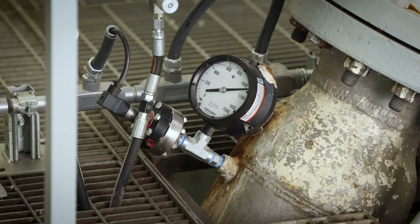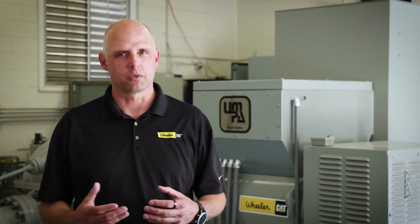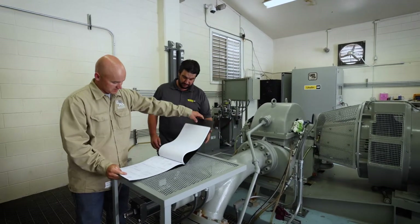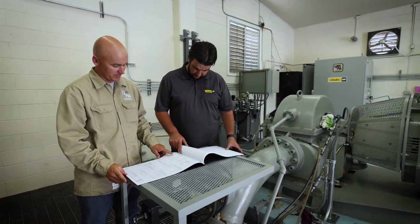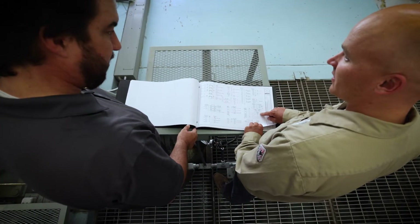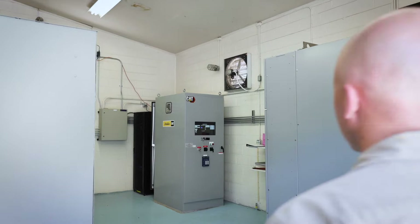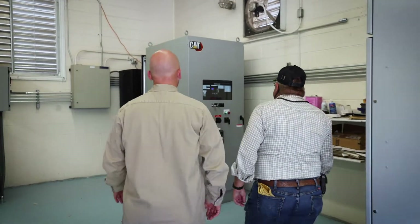It was really just time to get past a situation where small upgrades had been made over time that were hard to document and hard to quantify when troubleshooting came up. It just made sense to come back to square one, get an engineered design put into place, and the heart and soul of that is the Cat switchgear and the controls, the automation, and the remote visibility that brings.